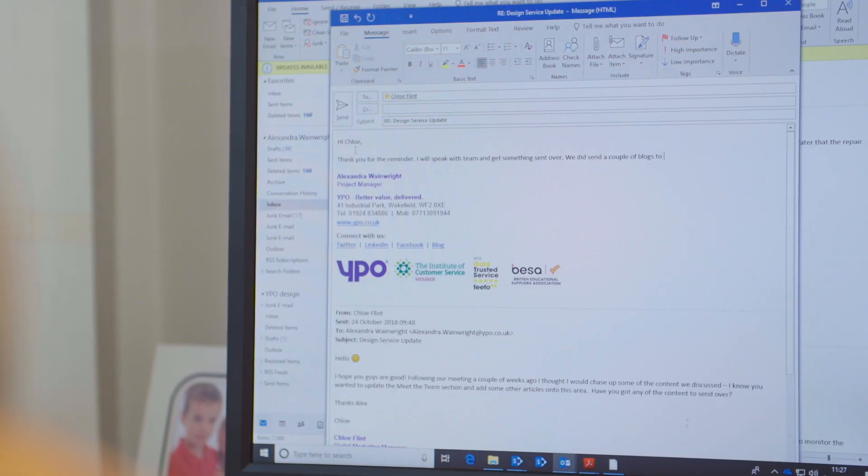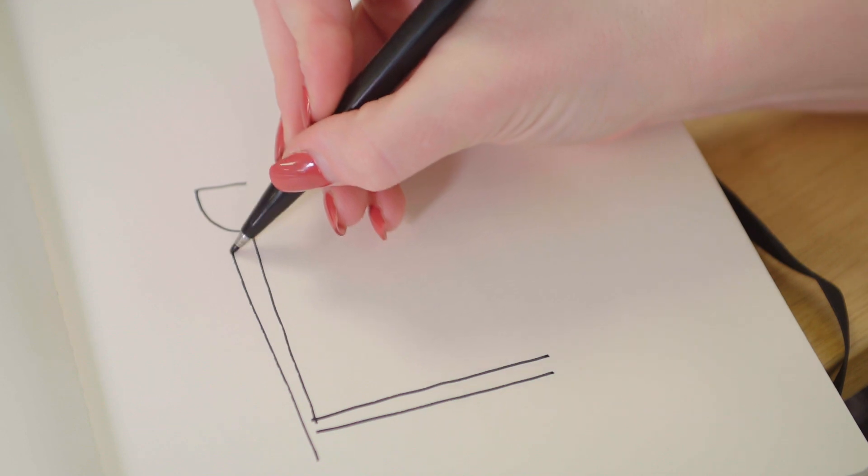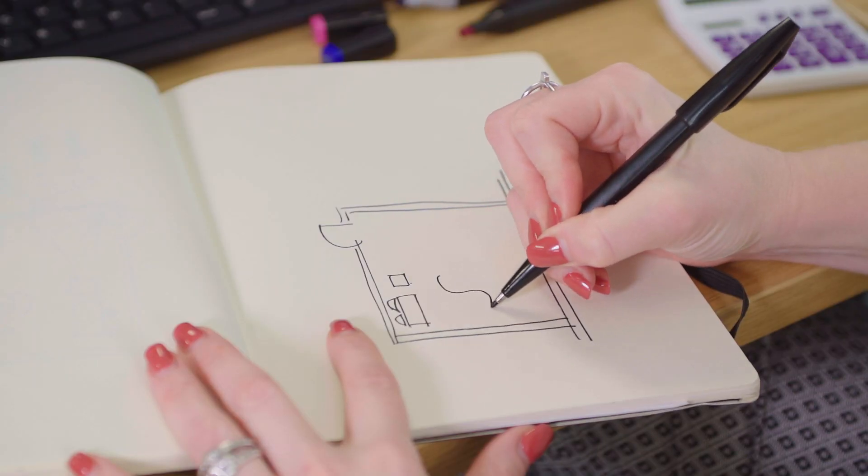The first step of the process would be that the customer gets in touch with us. From your email or phone call we will find out a bit more information about what the customer wants. We will take a free site measure and meet with the customer to find out what furniture they want in that particular room.